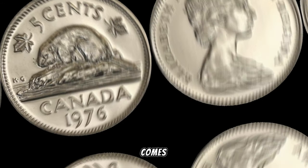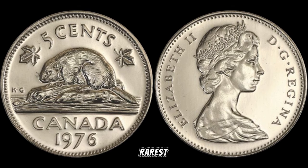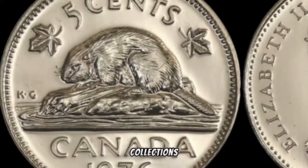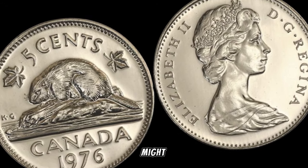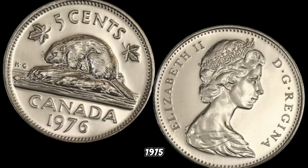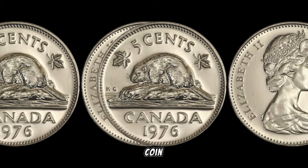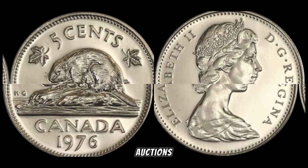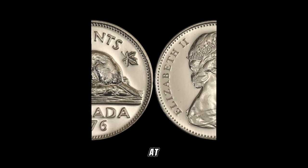Rarity is key when it comes to coin collecting. While the 1975 5-cent coin isn't the rarest, finding one in excellent condition can be a challenge. Check your coin collections, piggy banks, or any forgotten jars — you never know what hidden treasures might be lurking. Recent trends suggest that this coin, particularly in top-notch condition, can command a substantial price in auctions or from eager collectors. So if you've got one in your possession, you might be looking at a surprising windfall.